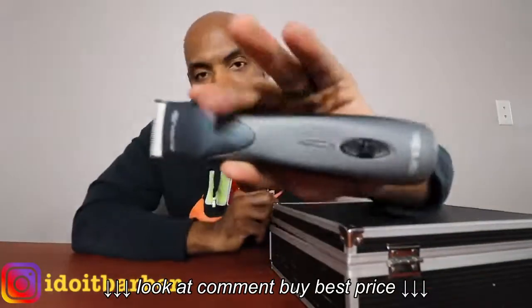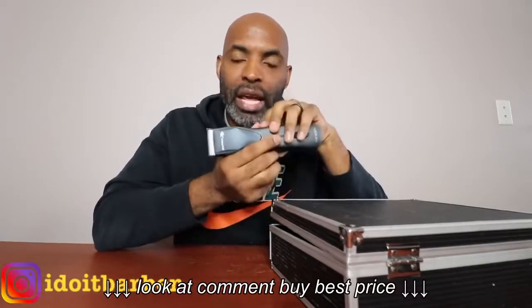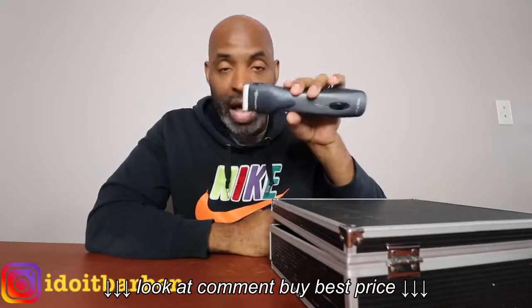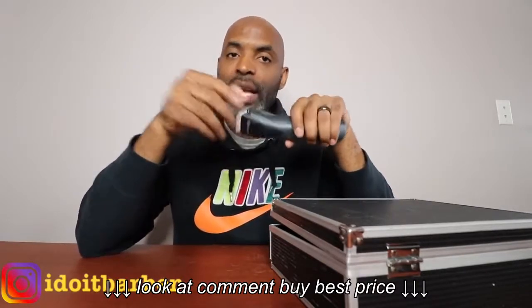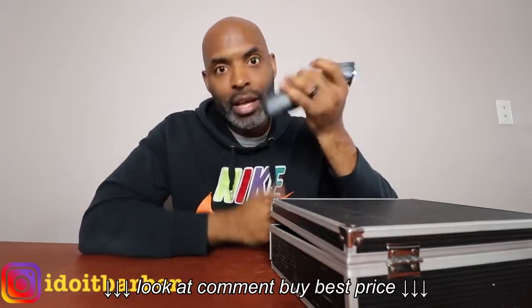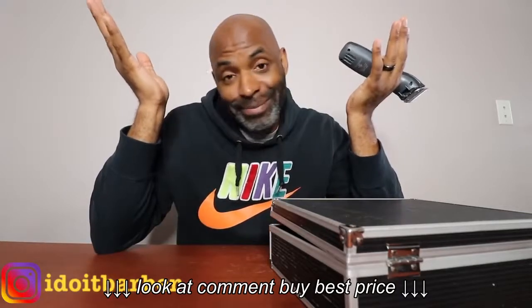Number one: the Andis Super ZR. I use these clippers a lot. I actually fade with these — I primarily fade with the blades along with the combination of the adjustables. I don't just take down bulk with these. I talked about these in my cordless clipper review, and I'll leave a link in the description. I also posted a haircut tutorial with me fading using detachable blades. I love these clippers — heavy duty cordless. The cordless clipper game is crazy right now. If you don't have a pair of cordless clippers, I honestly don't know what you're doing.